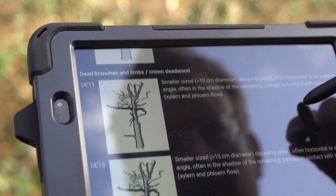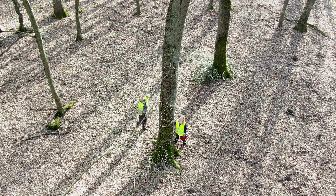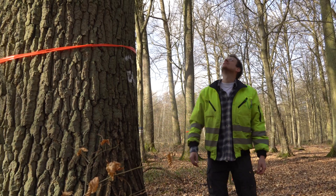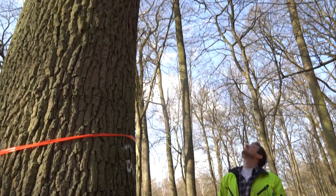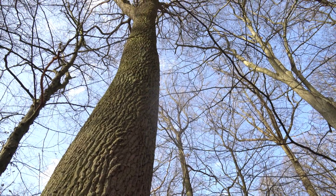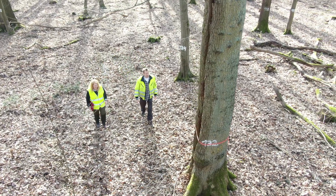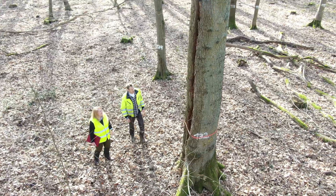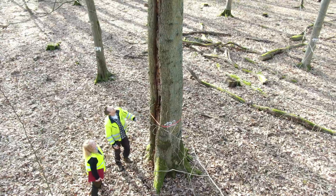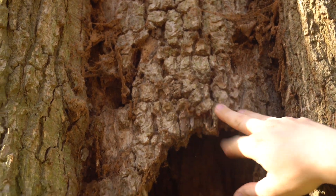I would now like to introduce tree microhabitats. What are they? Tree microhabitats are structures that occur on individual trees and represent important substrates for different species, but can also serve as refuge or feeding places. What we see is a trunk mold cavity which can be home to many wood-dwelling beetles. We see feeding holes of woodpeckers and can imagine shelters for bats and other animals.